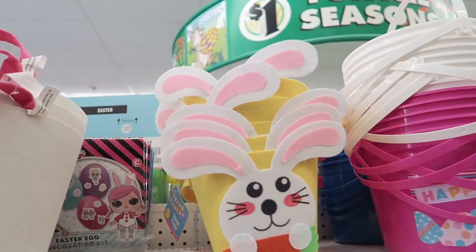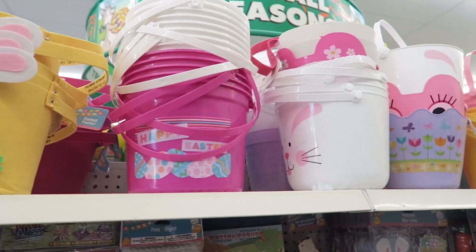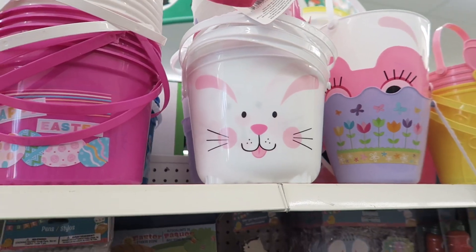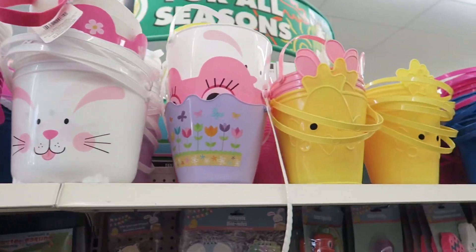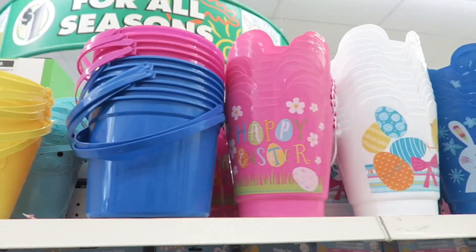Hey everyone, welcome back to my channel, or welcome if you're new. In today's video, come shop with me at Dollar Tree. I'm excited to see what they have this year for Easter basket ideas. Make sure to stay until the end of the video where I put together two Easter basket examples with items that I found here at Dollar Tree. Let's go ahead and get into it.